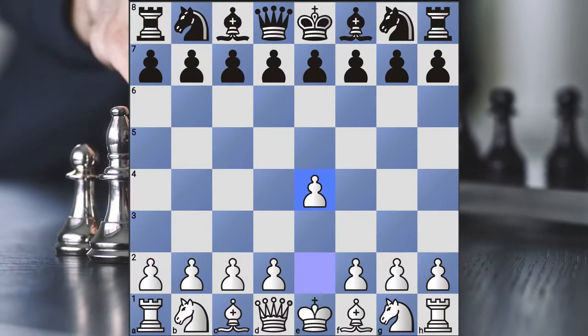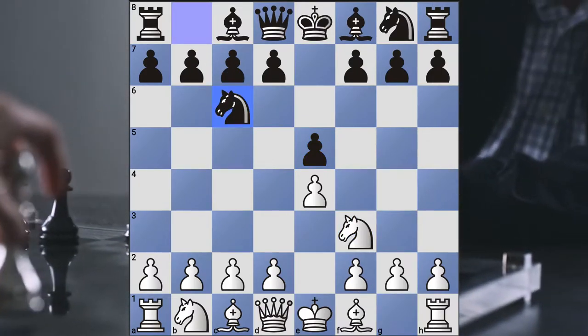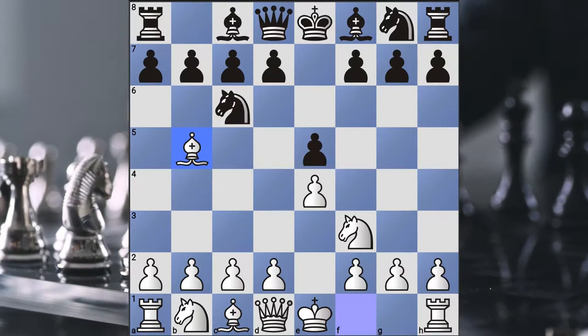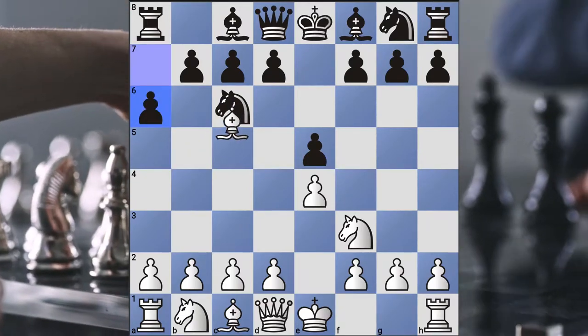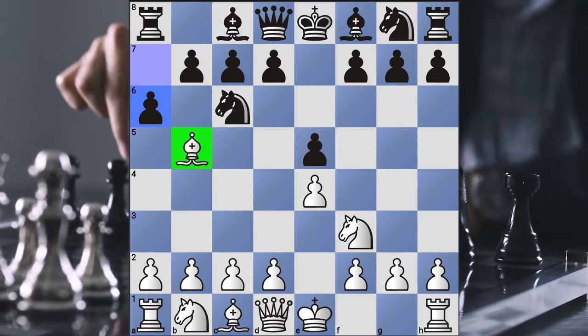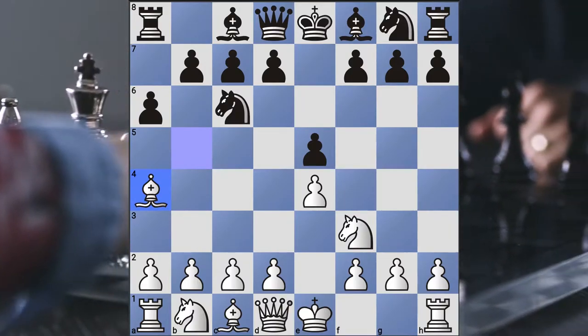Pawn e4, Pawn e5, Knight f3, Knight c6, and then Bishop to b5. There are a lot of different ways it can go from here. You could have the Morphy Defense, White can take with the exchange variation, or always bring his bishop back to a4 and then castle. So a lot of different ways this can go.